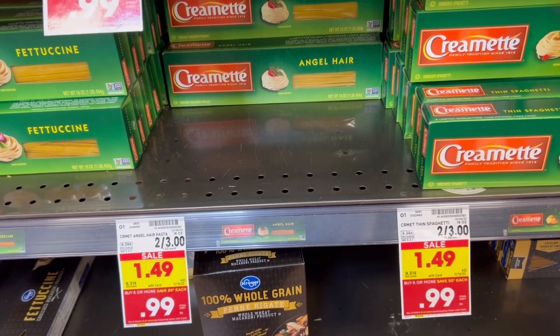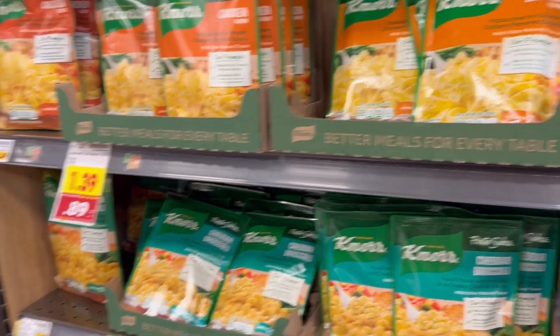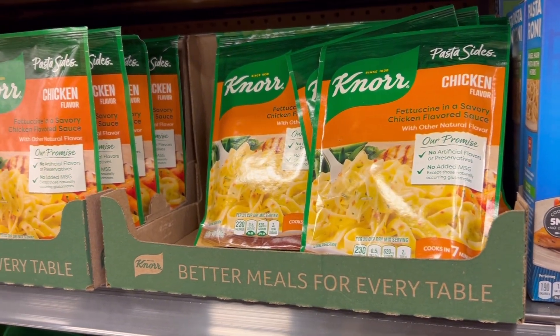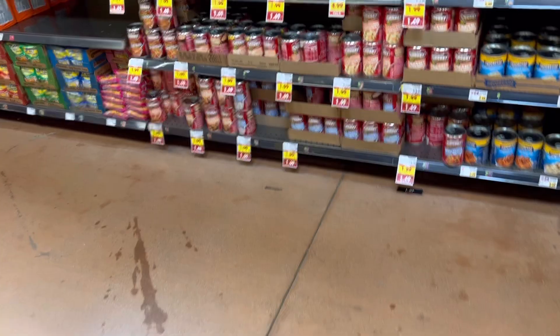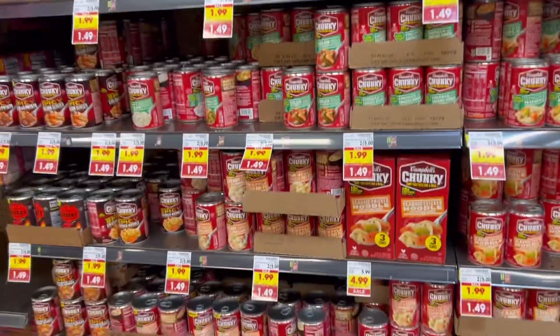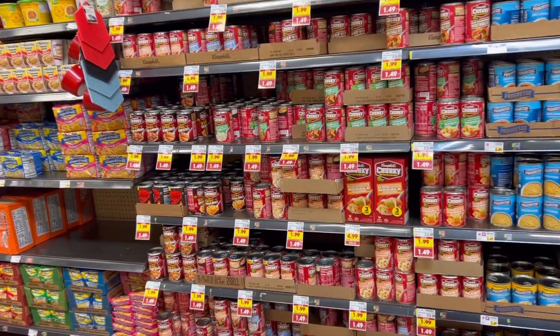I don't have any coupons or anything for Knorr, but they're only $0.89 with the sale this week. And these are Unilever products, so if this is your family's favorite, you can get super stocked up and submit to Fetch for extra points. Campbell's soup cans are only $1.49 this week with the buy six and save three, which I don't think is a bad price.